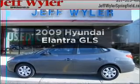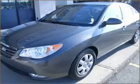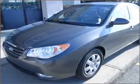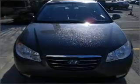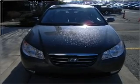Introducing the 2009 Hyundai Elantra. If you're looking for an automobile with great attributes, look no further. With an efficient four-cylinder engine connected to a smooth shifting automatic transmission, anti-lock brakes help you bring your vehicle to a safe stop.